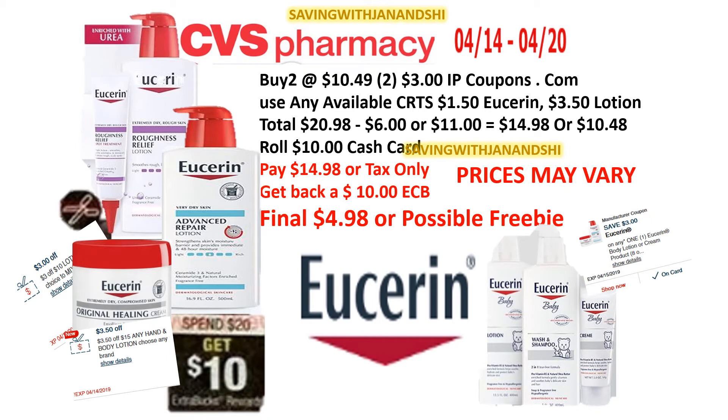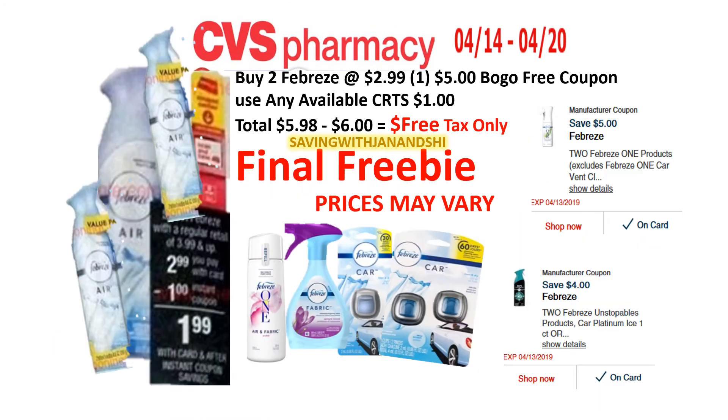Look out for your digital coupons, and there's an IP printable that should still be good if you printed from coupons.com. Don't forget the Febreze Air Pro products — you can use those logo coupons on those, plus there's a $4 digital coupon and you should be getting a CRT for $1 off. That's going to make for some excellent savings.